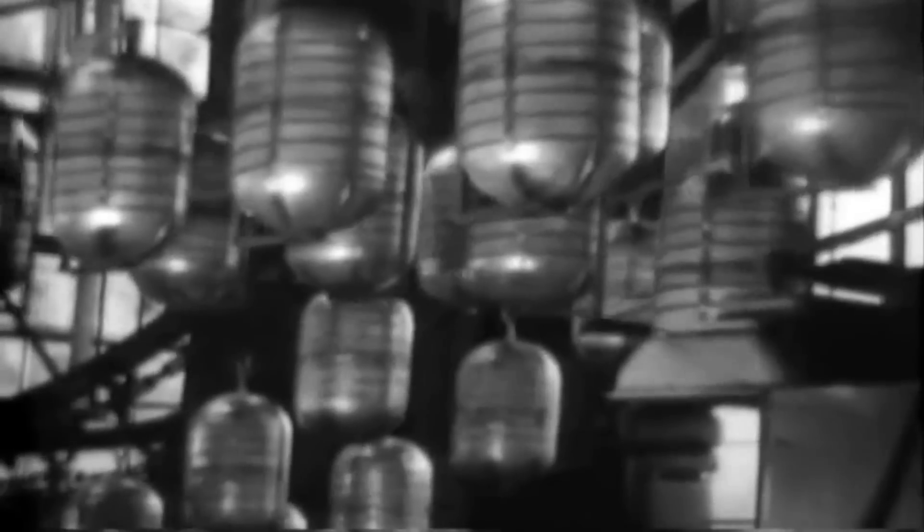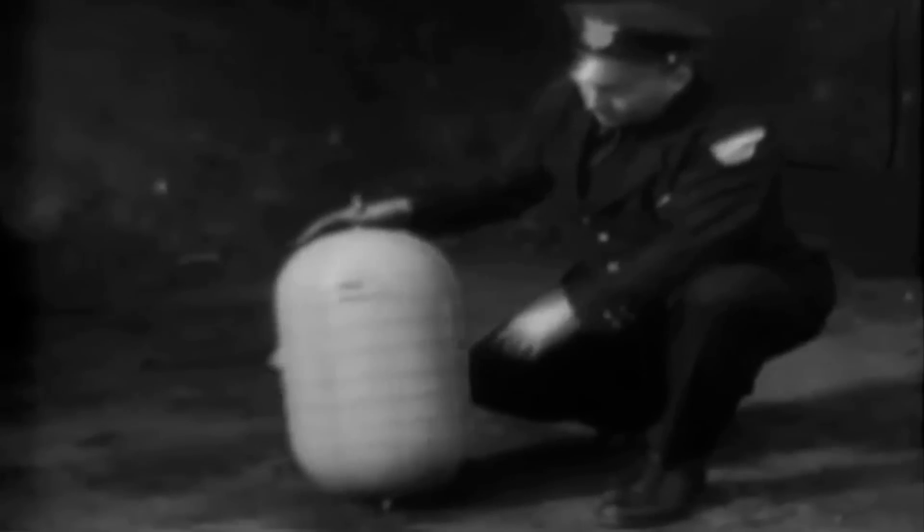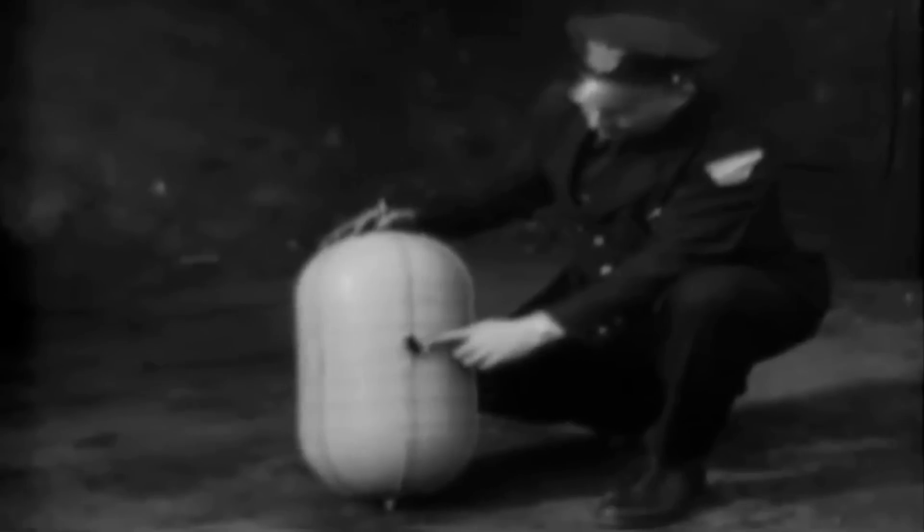A new segmented-type oxygen tank developed by the Army Air Forces proved shatter-proof when punctured by anti-aircraft fire. The old-type oxygen tanks, with a shell made all in one piece, shatter upon being hit by a burst of .50 caliber machine gun fire. Parts from a shattered tank are shown here.